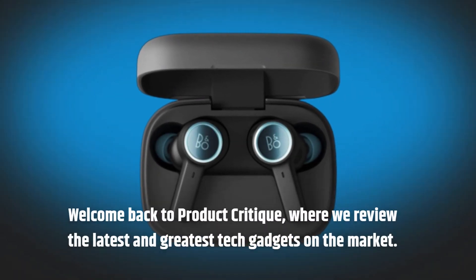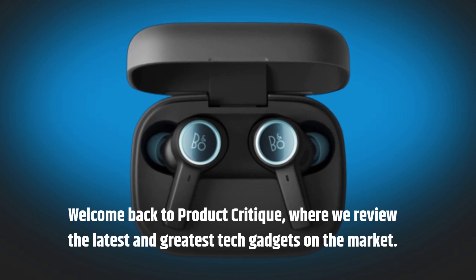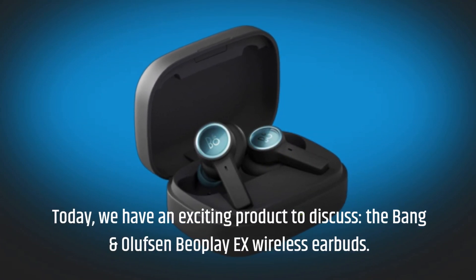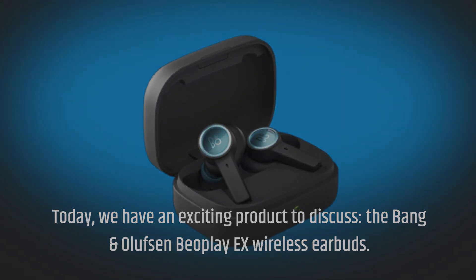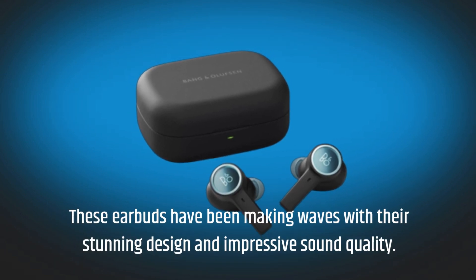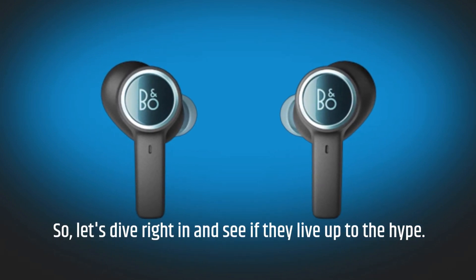Welcome back to Product Critique, where we review the latest and greatest tech gadgets on the market. Today, we have an exciting product to discuss: the Bang & Olufsen Beoplay X Wireless Earbuds. These earbuds have been making waves with their stunning design and impressive sound quality, so let's dive right in and see if they live up to the hype.